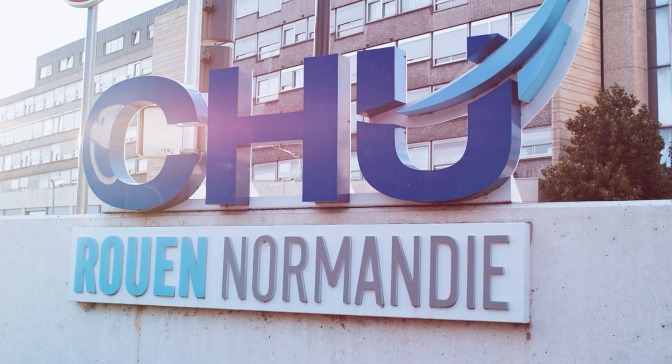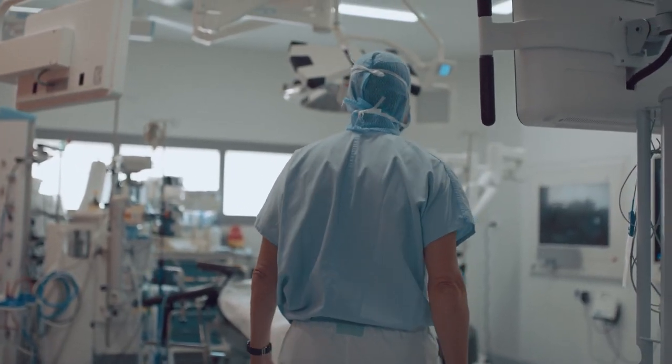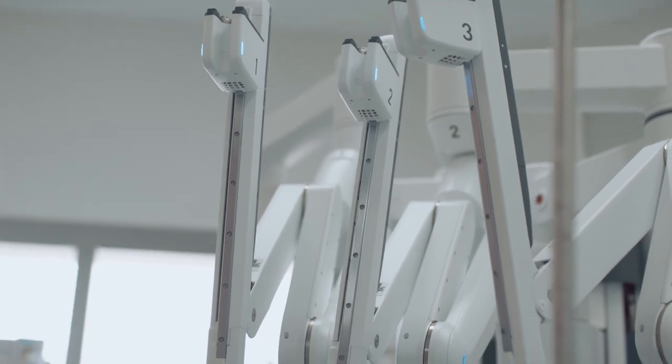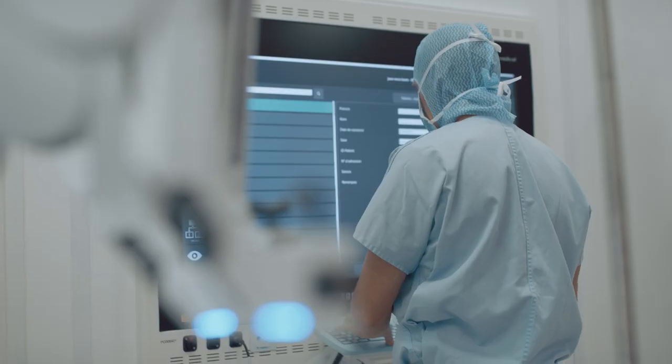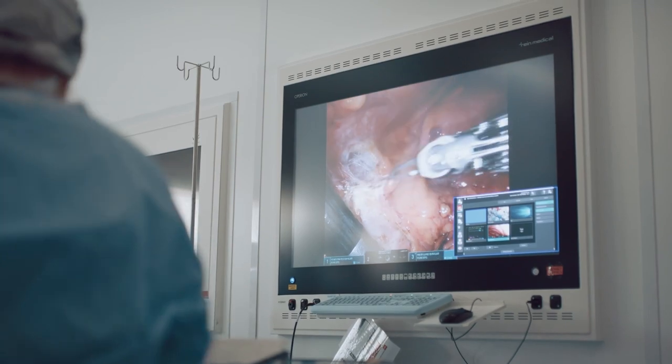I have to admit that the last evolution with a robotic stapler — with a SureForm — has changed and simplified and increased the safety of the procedure. I think I had no major complication for two or three years thanks to this instrument. The robotic stapler now gives us the autonomy to really control what is essentially the most critical step of the lobectomy.